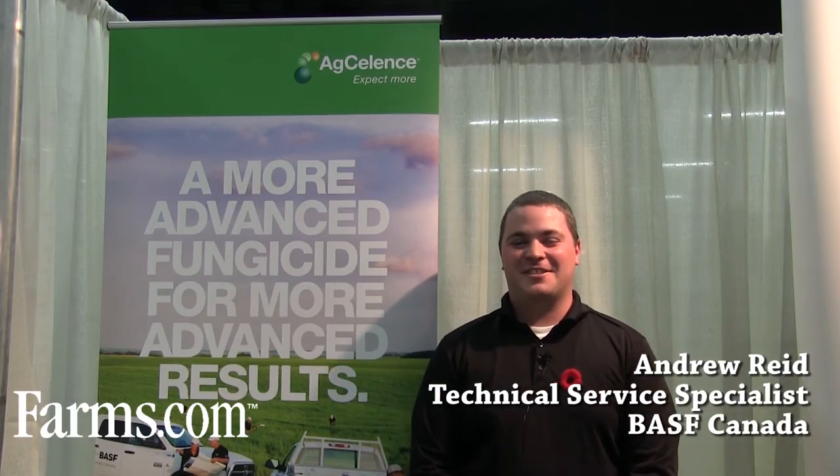Hi, my name is Andrew Reid, Technical Service Representative with BASF Canada in Alberta. I'm here to talk to you about the Clearfield Canola Production System.